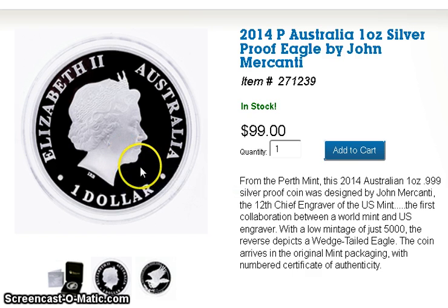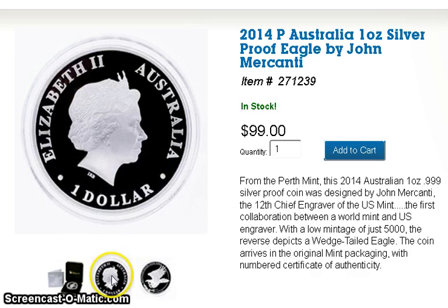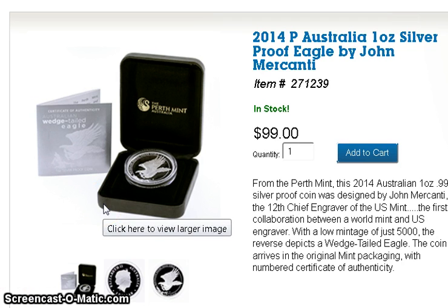In response to Salivate Metals' video on the Wedge Tail coins — he was kind of upset about not being able to buy the five-ounce high relief — we found out that government sold their share of the one-ounce proof Wedge Tail coin to The Coin Vault. It's now $99. Shipping is $9.95.